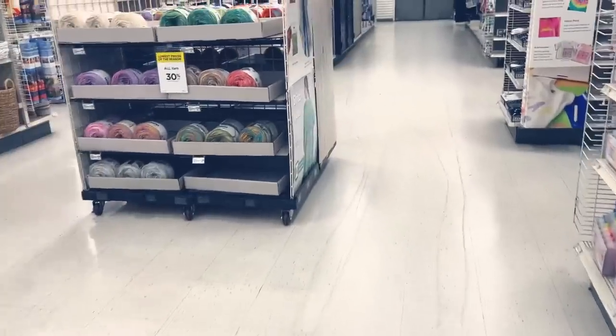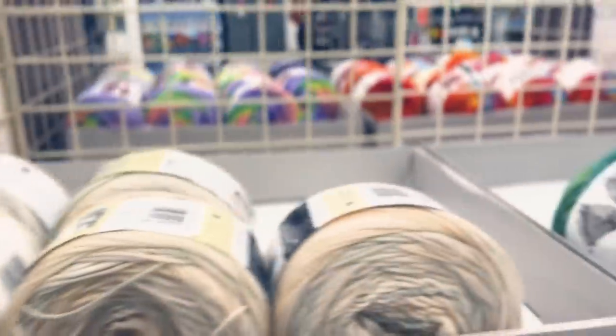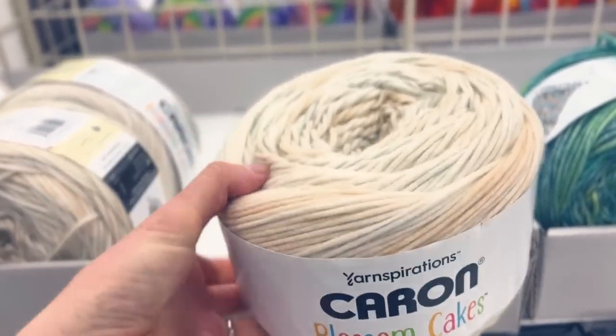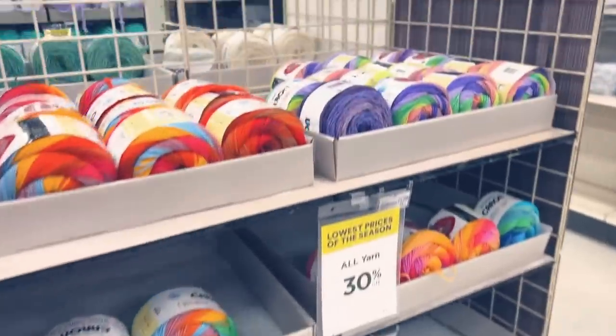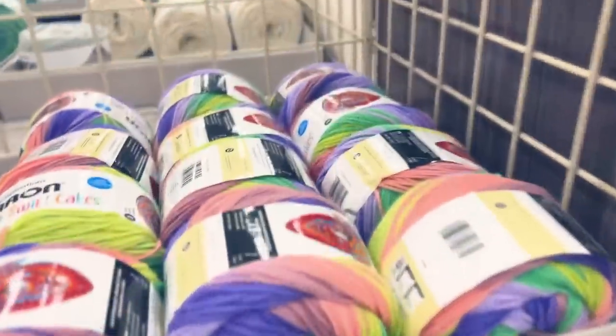One of the things you notice is they have a lot of these bins in the center of the aisles. The yarn selection was really picked over because they were having a 30% off all yarn sale - and actually if you're watching this around the time I upload it, that sale is going on right now. So the selection was pretty limited but I want you to imagine these shelves to be much more full, because usually when I visit Michaels they do have a lot more yarn on the shelves.